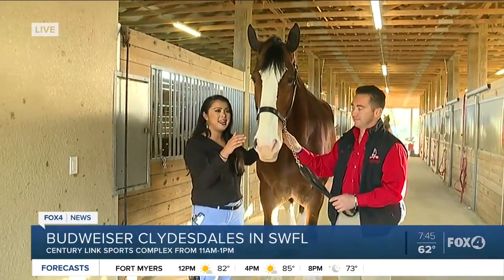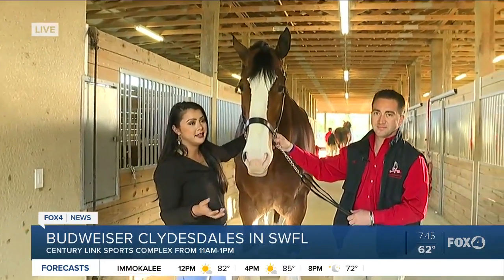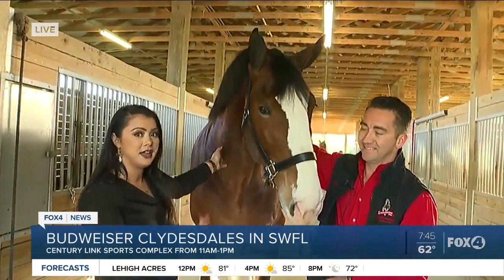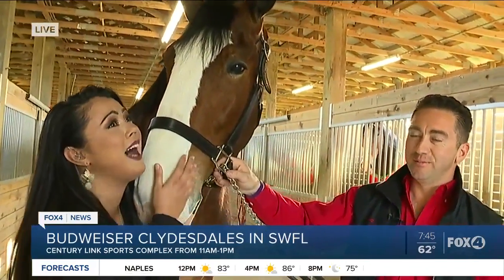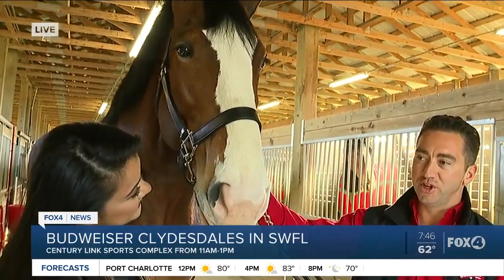This is Cash, and Rudy here is going to tell us a little bit about — we're showing them kind of getting ready for their last event here in Fort Myers. So kind of what is the process of getting these Gentle Giants ready for a big event? This is Cash. He's one of the lead horses. He'll be up front today. And it takes about five hours to get the Clydesdales all prepped and ready for his show.